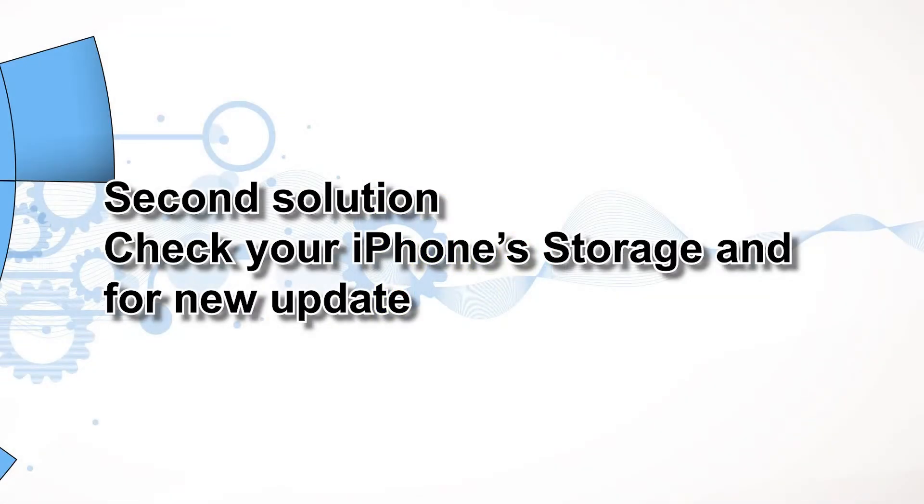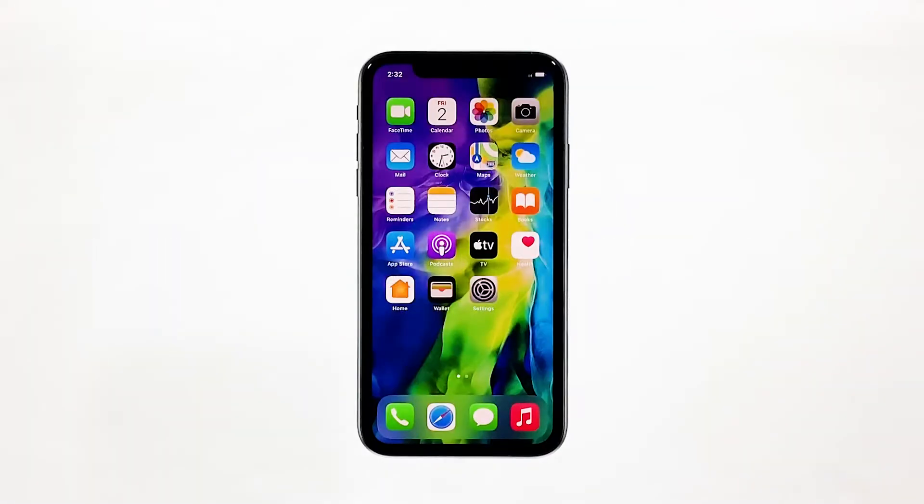Second solution: check your iPhone storage and for a new update. If your device is running low on storage space, it will also affect its performance. But aside from that, there may also be issues with the firmware, so it's better to also check for a new update and install it if possible. This is how you do those things.